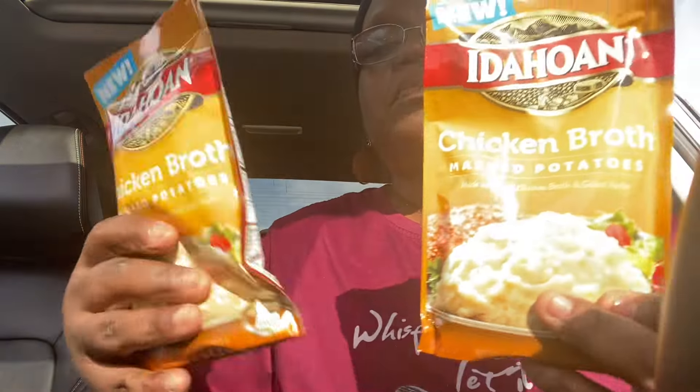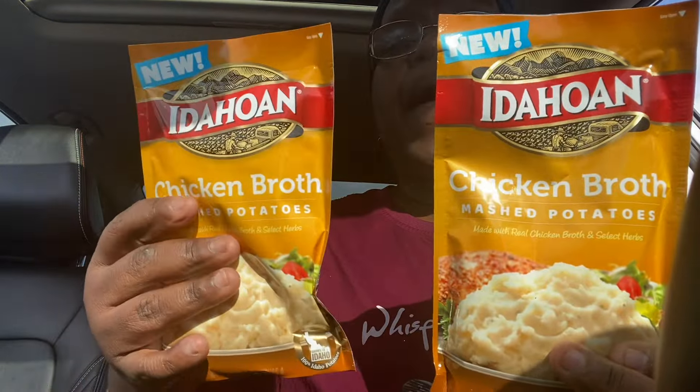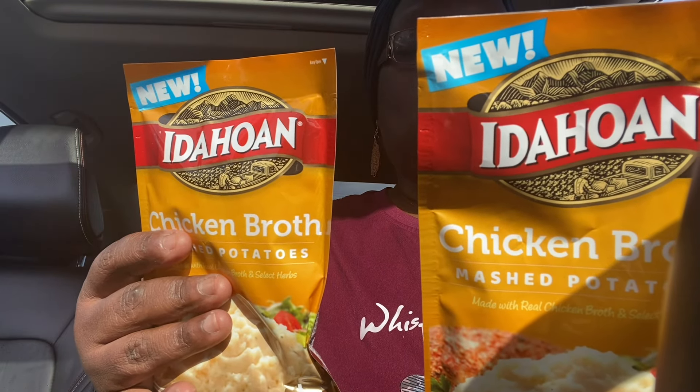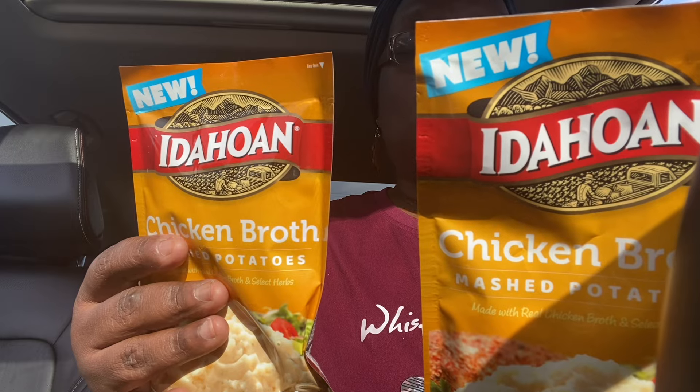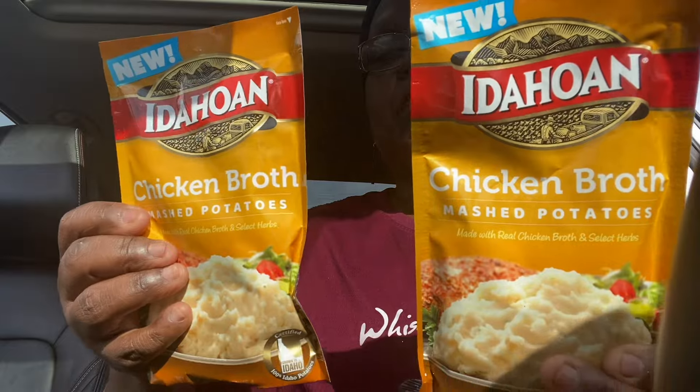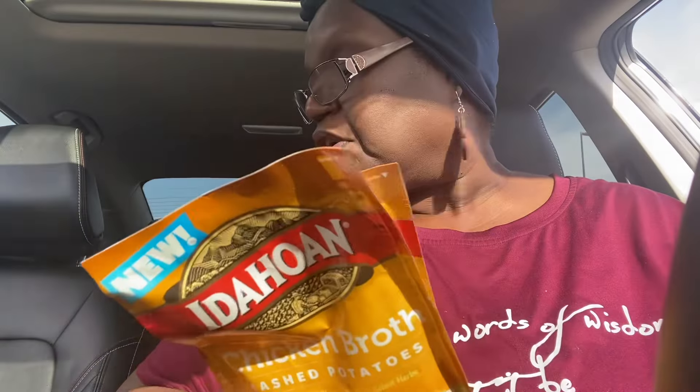I did see the Chicken Broth Idaho Mashed Potatoes and I did get two of those as well. On the package it does say 'New.' You just need two cups of boiling water and that's it — you can add your butter or whatever you want to add to them. So these look like they were good.